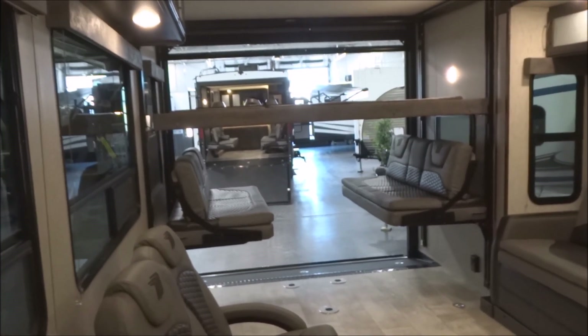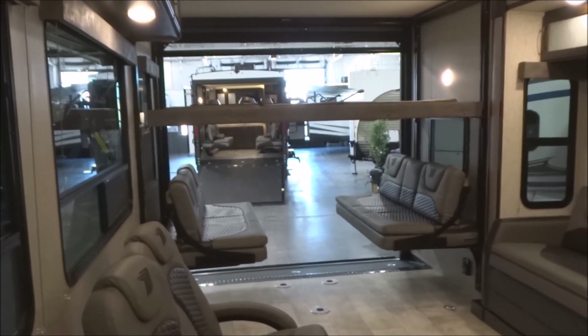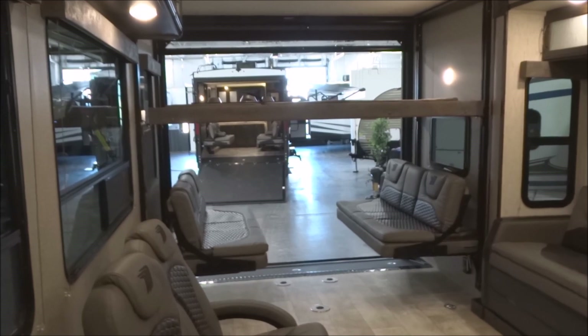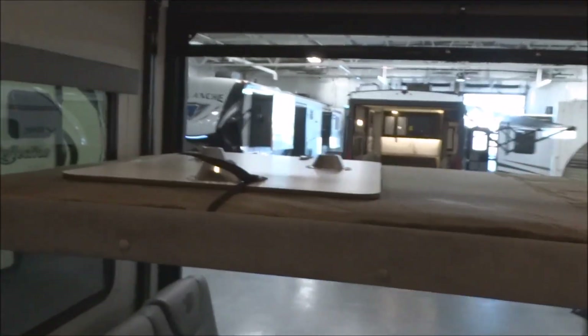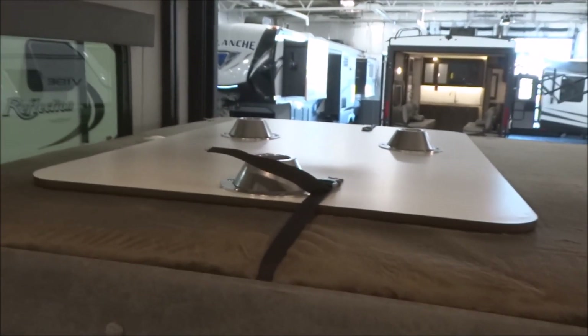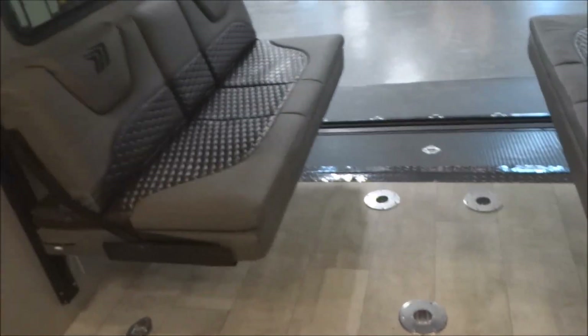The upper bunk is now brought down and you can configure this in any number of ways. The table is strapped down here and would be mounted right down below — very easy to do. This huge bunk is available up above immediately with just one touch.